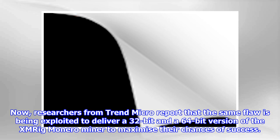Now, researchers from Trend Micro report that the same flaw is being exploited to deliver a 32-bit and a 64-bit version of the XMRIG Monero miner, to maximize their chances of success.